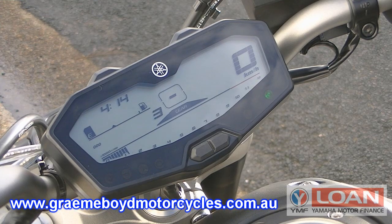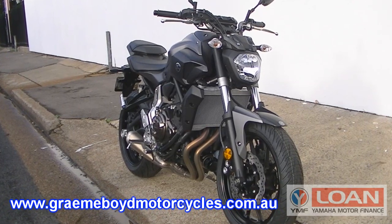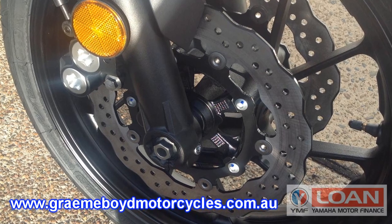The MT-07 is very light — it comes in at a wet weight of only 179 kilos — and with wave disc brakes front and rear, it provides powerful, controllable stopping performance.